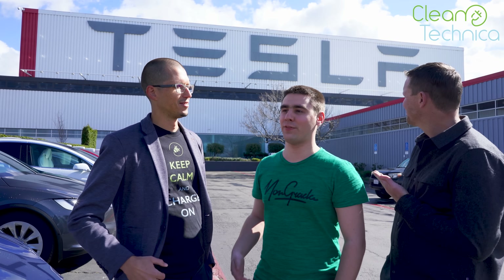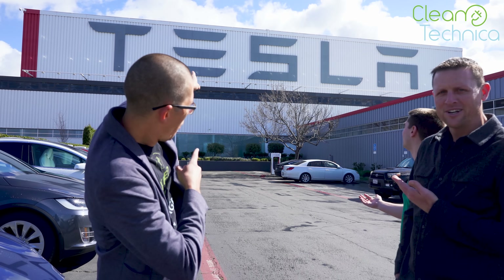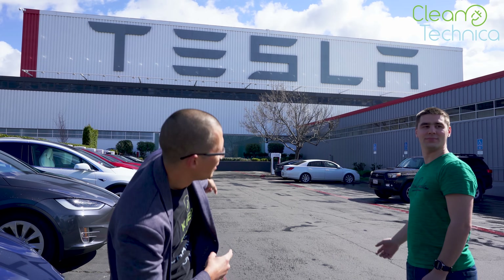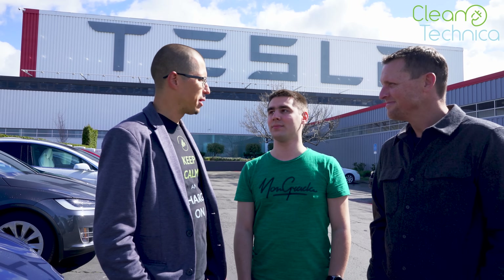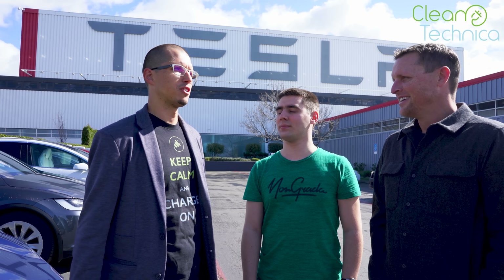Hi everyone, welcome to the first episode of Queen Technica TV. What better way to start off this YouTube channel than right at Tesla Fremont factory? Here we are. We got to interview Jerome Guillen a couple days ago, got to see Elon, got to visit the factory, tour the factory, the general assembly, the seat factory as well. It was a lot of fun.